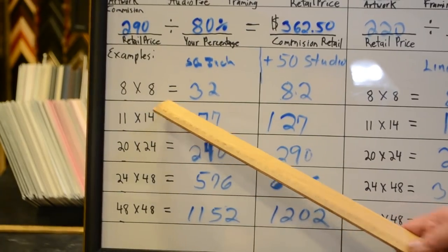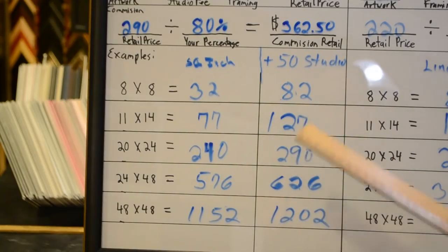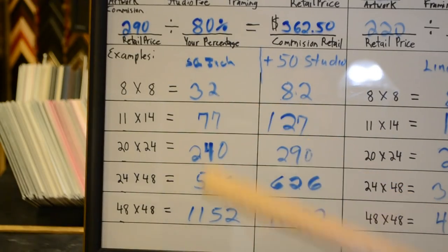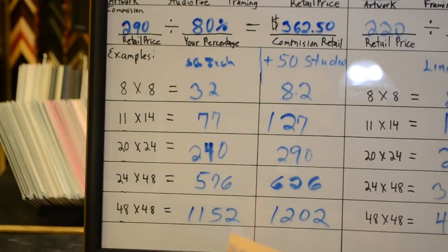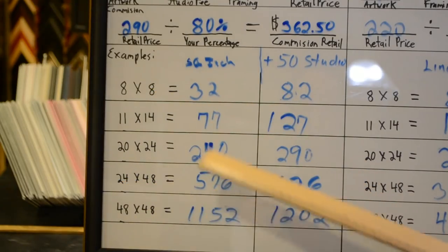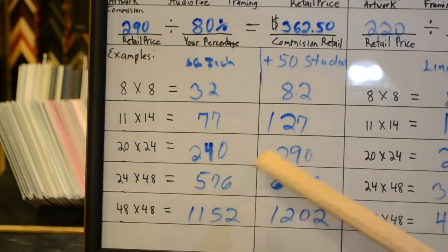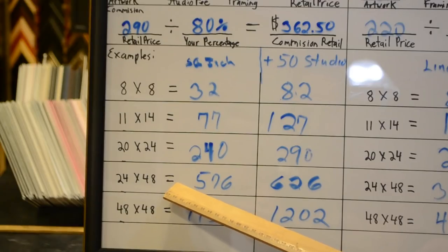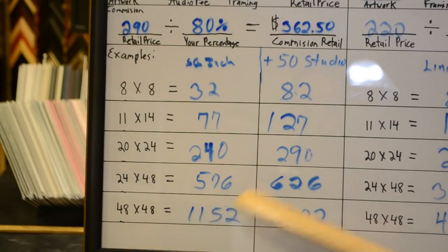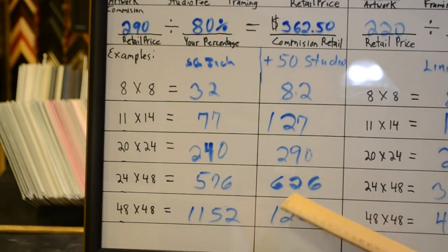For example, an 8 by 8 would be worth $32 without a studio fee. With a $50 studio fee, you'd be charging $82. Very few of us want to sell a piece of work for $30 — we've put that much time and effort into it, probably as much work as a 24 by 48. So you can see how adding the $50 brings it up to a more reasonable price. But on the big ones, like a 24 by 48, it doesn't bring it up all that much — $576 versus $626. Not much difference, but you're still going to get your value.